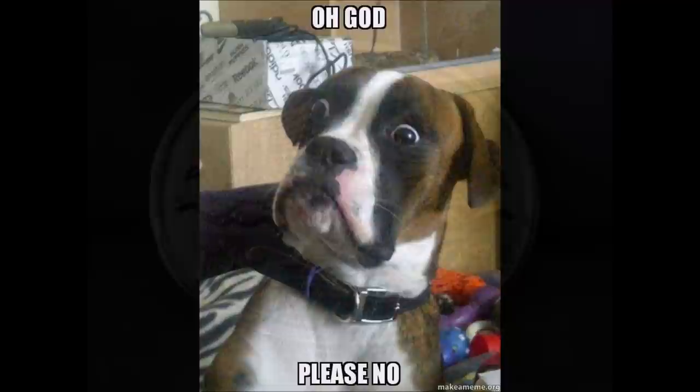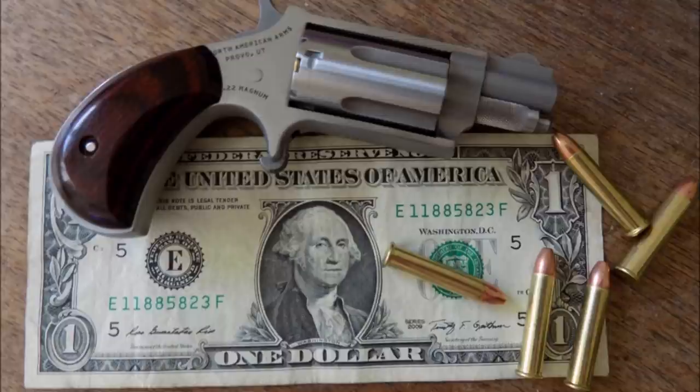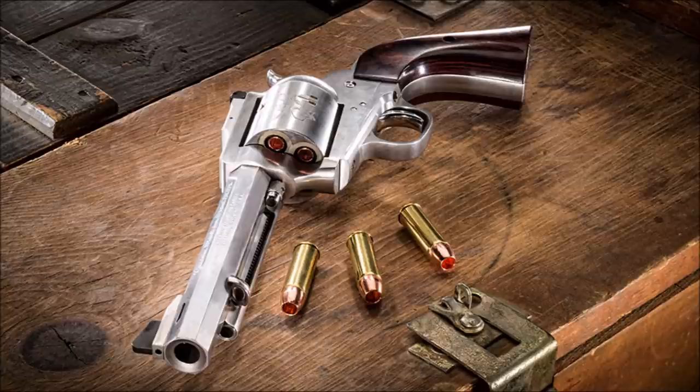Before Wayne Baker and Dick Casull got Freedom Arms' doors opened, the two had been associated with North American Arms. Dick Casull had designed some of their micro-revolvers in .22 Long Rifle and .22 Magnum, which North American Arms still sells today. But when Dick and Wayne were ready to set out on their own, North American Arms wasn't ready to let go of Dick Casull's idea of a .45 Colt Magnum cartridge that could shoot a 260 grain bullet at an impressive 1,800 feet per second.